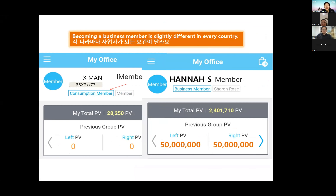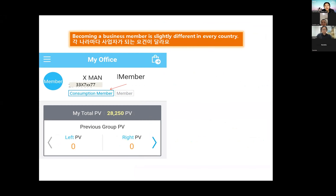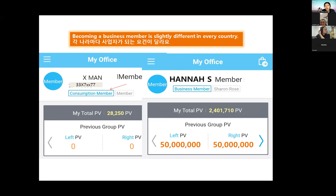When you first join as a member and haven't updated your personal details, you are just a consumer member. You can purchase products and accumulate points, but you can't accumulate points from your downline. However, if you update with a driver's license, passport, or ABN (in Australia), you can become a business member and accumulate your downline's points every day, shown in your office as left side and right side points.